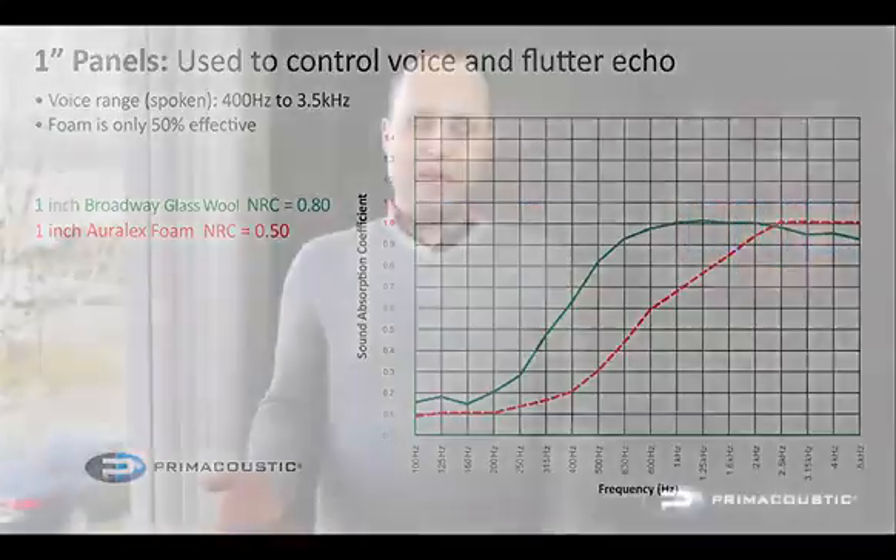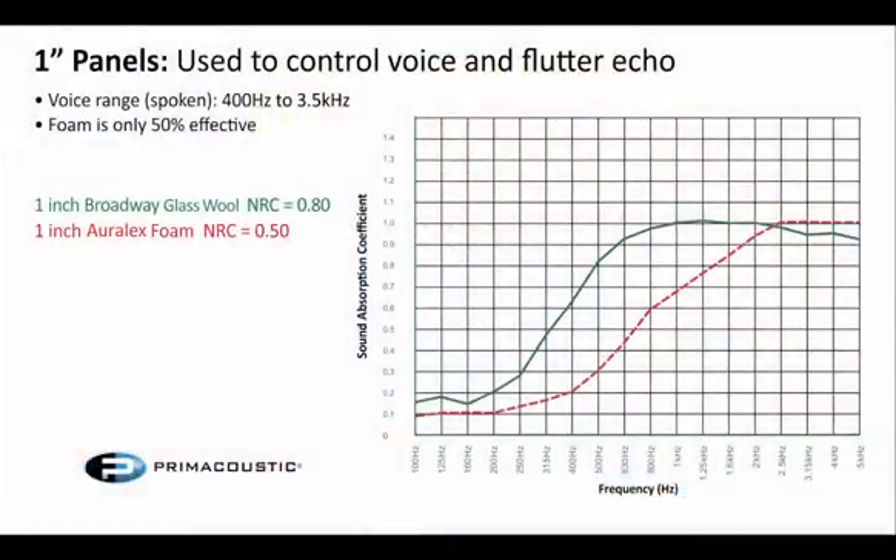Looking at the first graph, we're looking at 1-inch panels — how a 1-inch Broadway compares to 1-inch Auralex foam. You'll notice the foam drops off very quickly, between 2k and 2.5k, and really falls off down to the 0.5 mark. The 0.5 mark is what I consider the last meaningful number in the absorption chart — anything below 50% absorption really isn't doing a whole lot for your room. So foam starts losing its effectiveness between 2k and 2.5k, and it's really only working down to about 800 Hz, maybe 630 Hz at best.